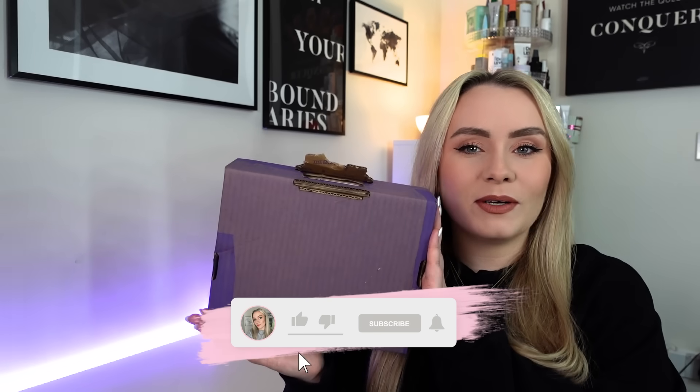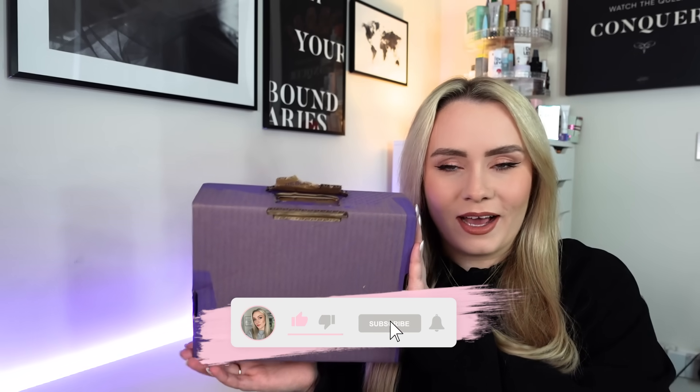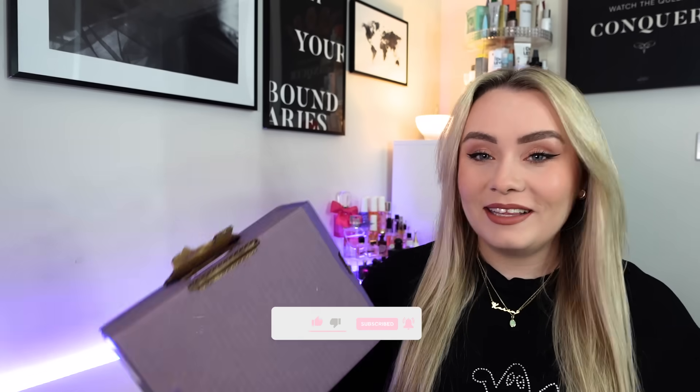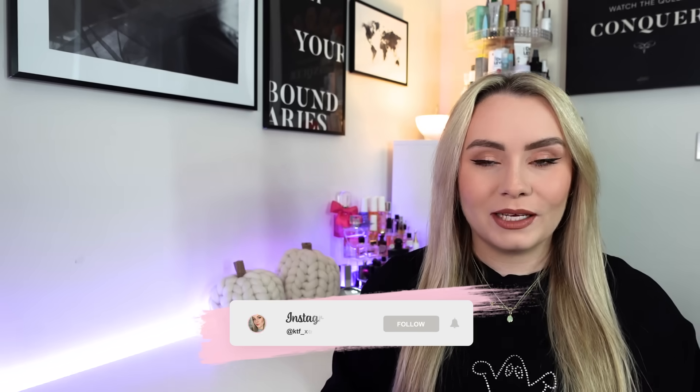Hi guys, how's it going? Welcome back to my YouTube channel and to another video. In today's video we're unboxing the Look Fantastic Beauty box for November. I can't believe it's literally nearly the end of the year, like this year has flown by. But yeah, this is November, so this has arrived a little bit early.